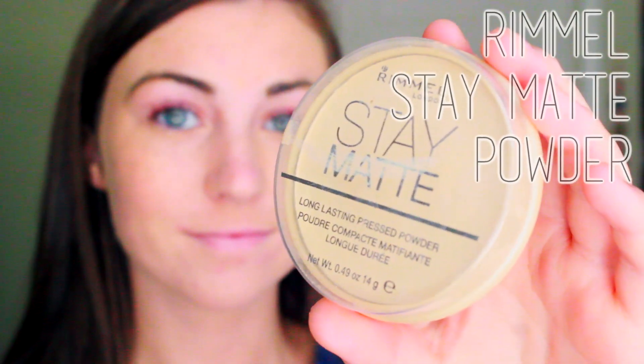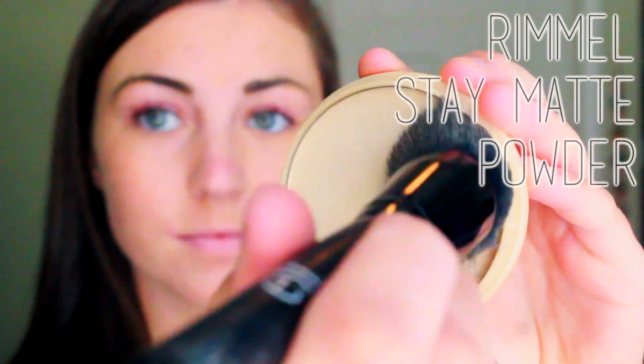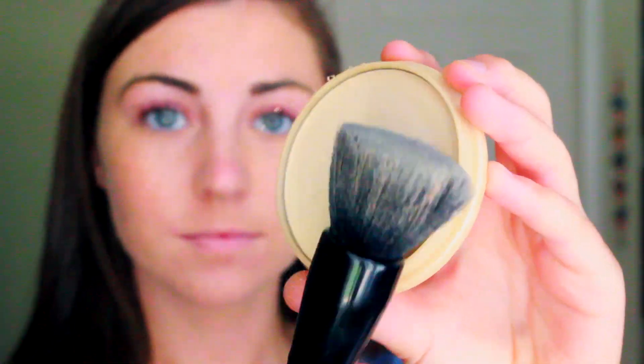For years now I've been using the Rimmel Stay Matte Powder, and for me this beats any high-end powder out there just because of how light it feels on my face. And you also can't beat a $3 face powder.